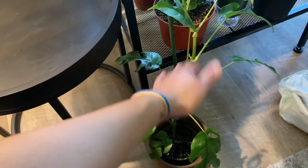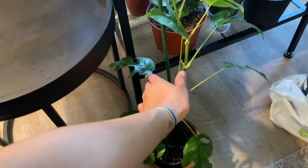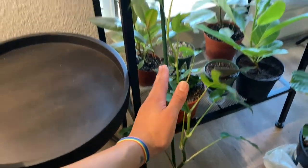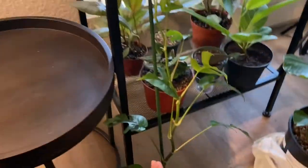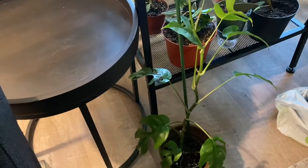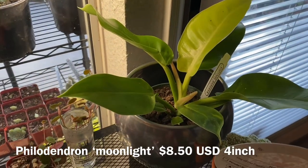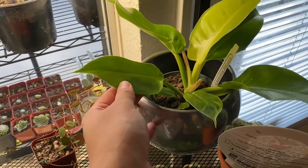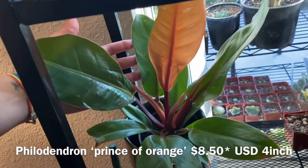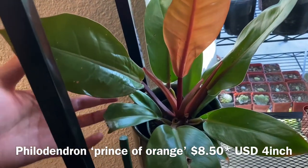These can also come in baskets trailing down, but I kind of like the idea of it trailing up — I want to put it in a corner one day and make it trail up. And then that Philodendron Moonlight, I got it for $8.50 — it's in a four-inch container. And then this Philodendron Prince of Orange, I got it for $8.99 — it's looking good.